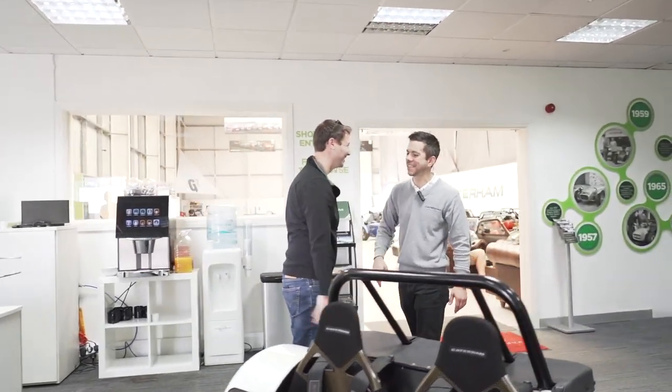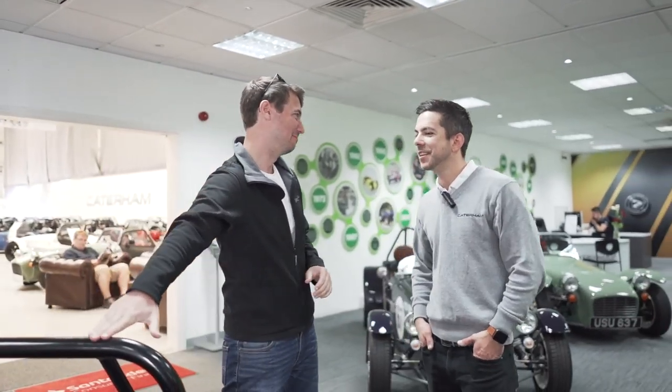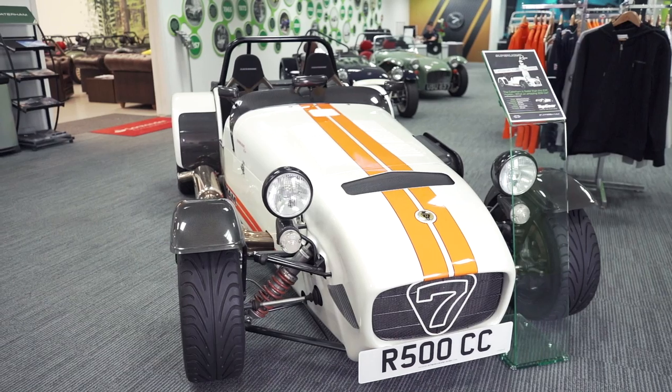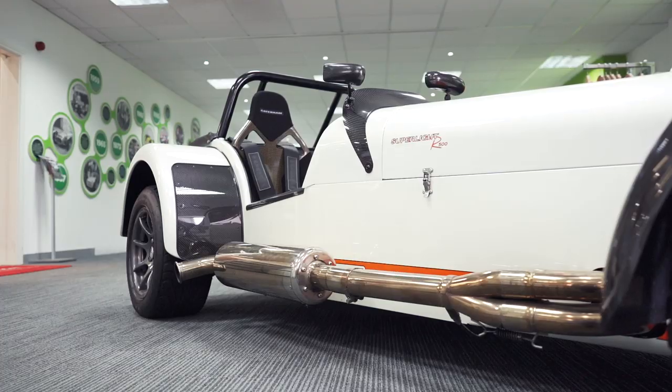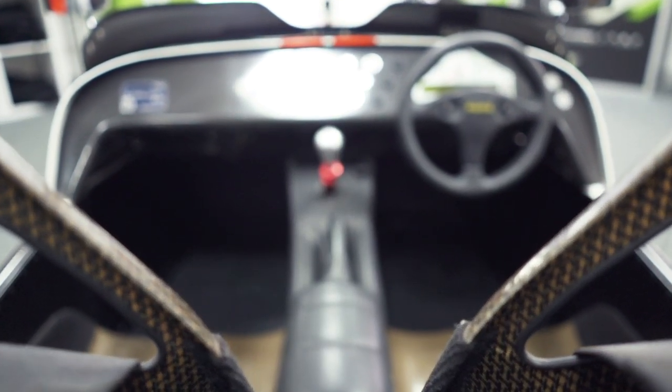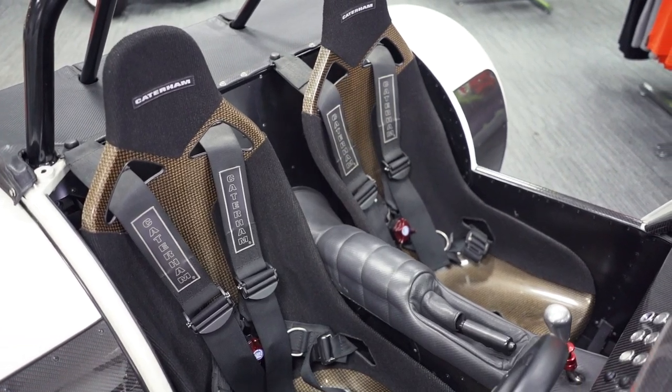Hey Christian, how are you doing? Good to see you. We're really looking forward to picking up our Caterham, but every time I come in here I'm always greeted with this one, which is obviously a little bit more powerful. Yeah, the famous R500 — the one that went around the Top Gear track. Was it faster than a Bugatti Veyron? That's correct, yeah, it caused quite a stir. You can get one of these at a smidgen of the price of a Bugatti.